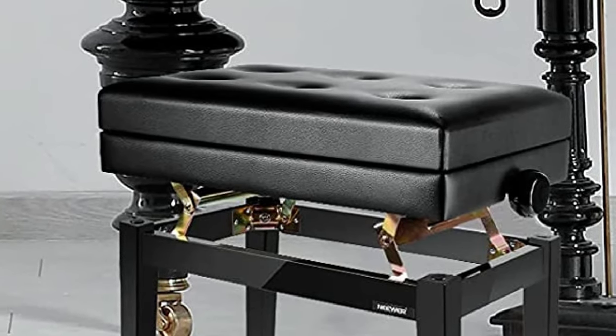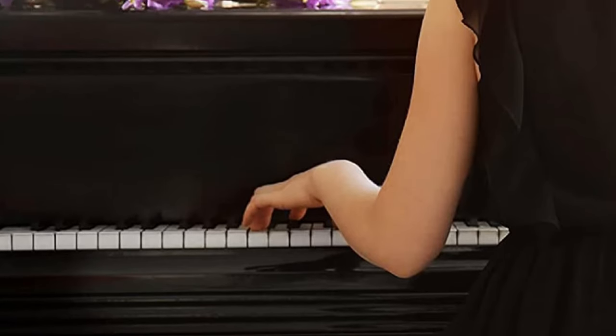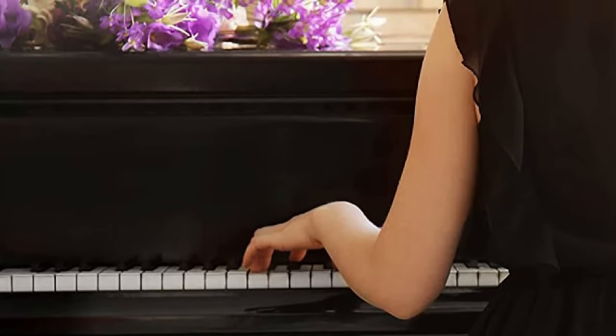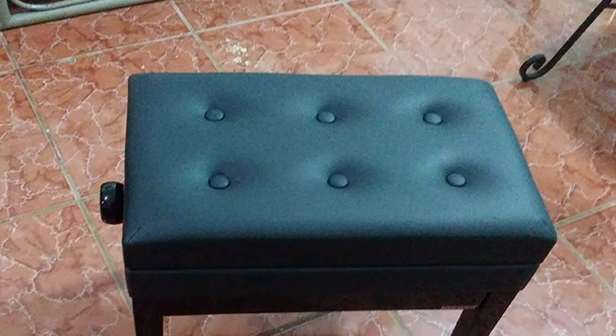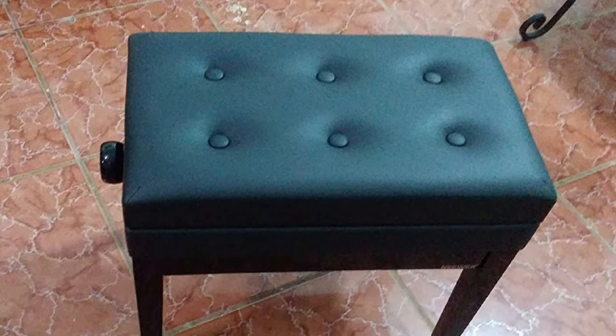The built-in storage compartment under the lid allows you to store everything you need and have access to it easily. Finally, this piano bench is also very good-looking, so it will be a nice addition to whatever room you put it in. Overall, the Neewer NW7 is mid-priced, so it is better for advanced players that are looking for maximum comfort for their long practice sessions.